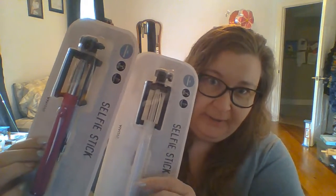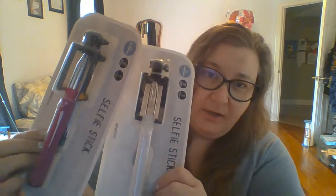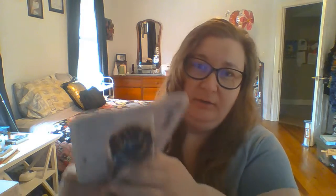I found these two selfie sticks — I got one in hot pink and one in white. They were five dollars each, so I got two of those. I don't know why I got two, but I got two.